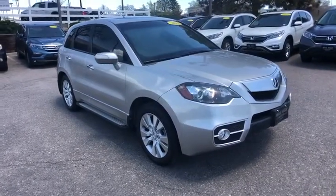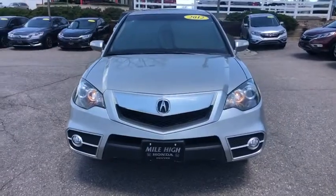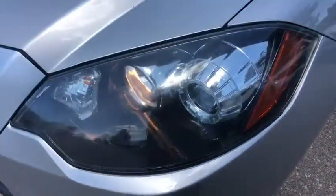Bluetooth, power steering, adjustable steering wheel, floor mats, four-wheel disc brakes, cruise control, aluminum wheels, auto-dimming rear-view mirror.